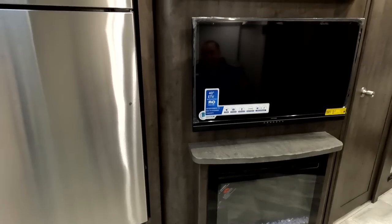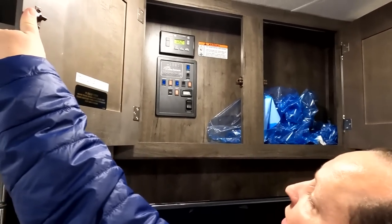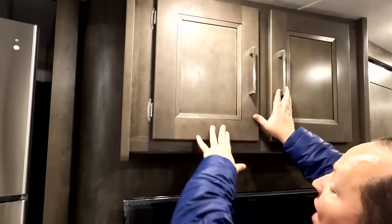Coming up a bit, there's a 40-inch 1080p TV. And right here a little bit more storage — because you can never have enough. Never ever have enough, Andrea.